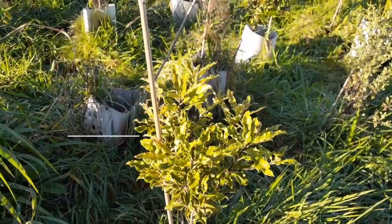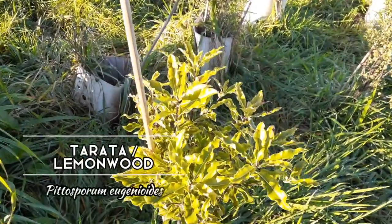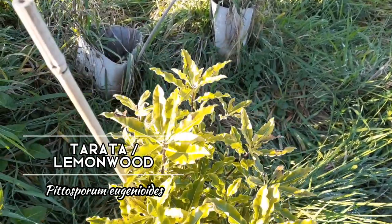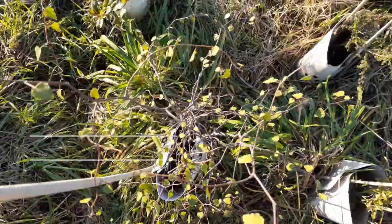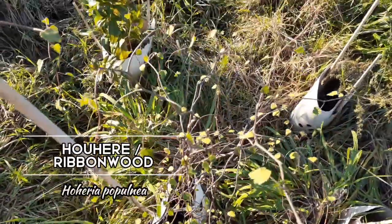We've got some Tarata, which is also known as Lemonwood. We've got Hoheria, which is also known as Ribbonwood or Lacebark.